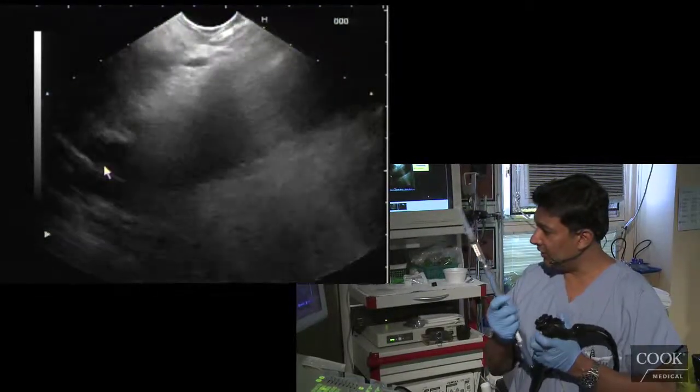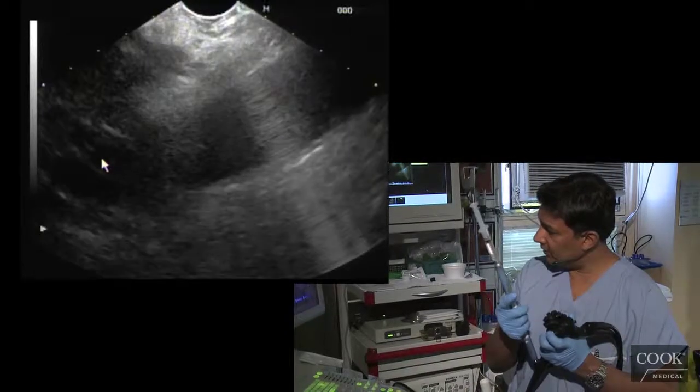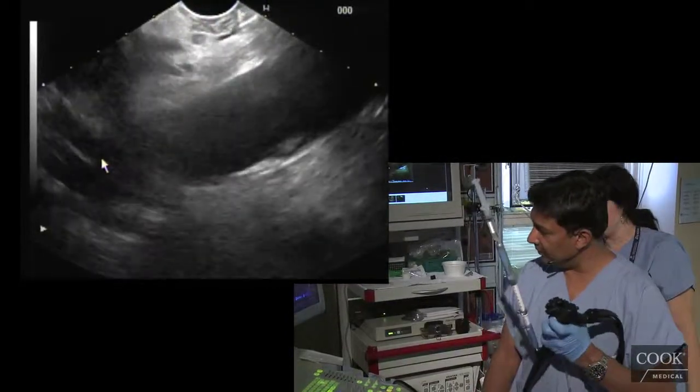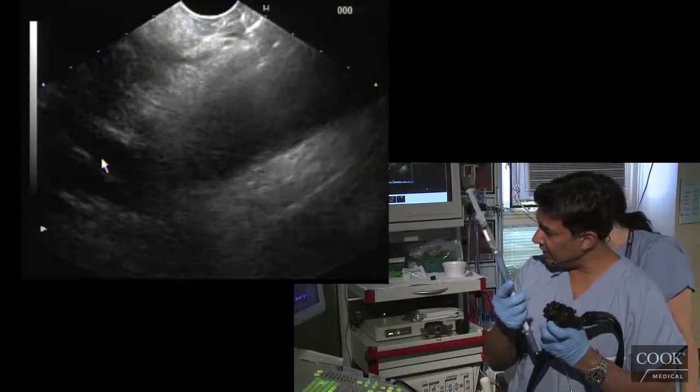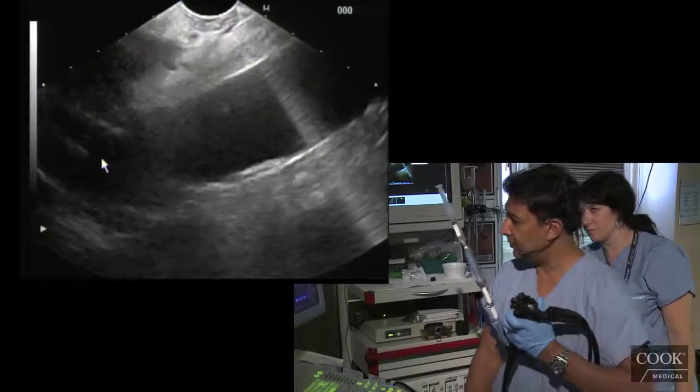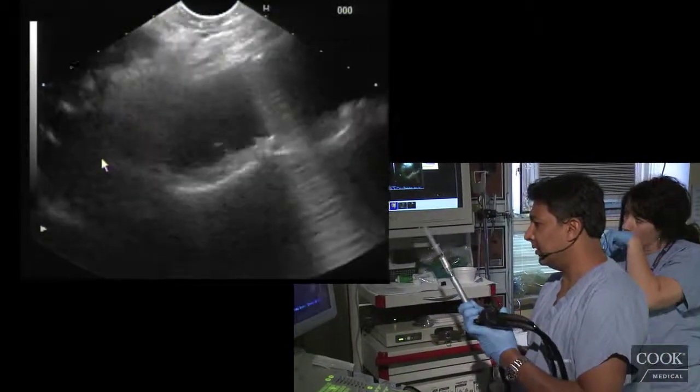There's our needle — I think we've got a good angle here. The needle's going in. Let's try and go a little deeper. By the way, this guy has gastric varices, but don't worry about that. We're going to go here — go deep here.